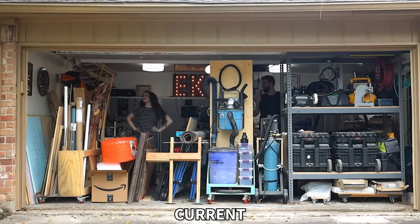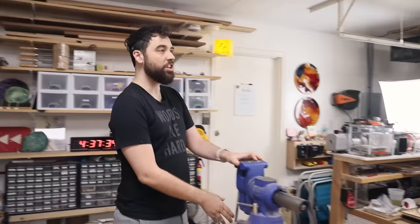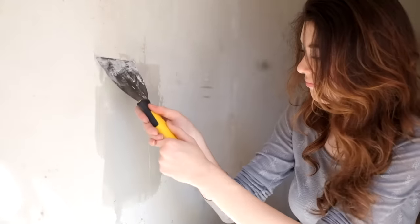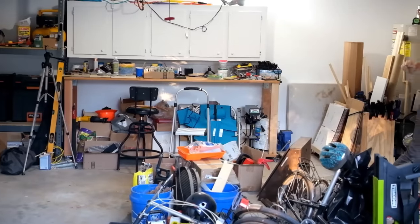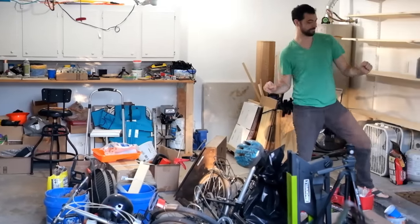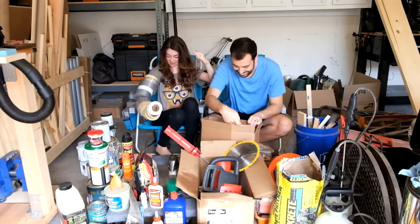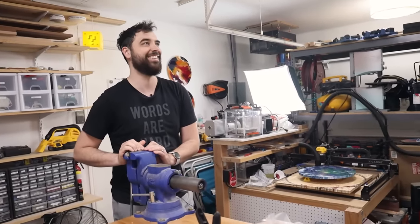The garage and what this space means to us is so special, because honestly this is where we launched our channel more than anything. Fixing the drywall, putting up the garage storage — those were some of the first videos we ever filmed. This is where it all began. It's very nostalgic being in here and thinking about potentially moving out in the future.